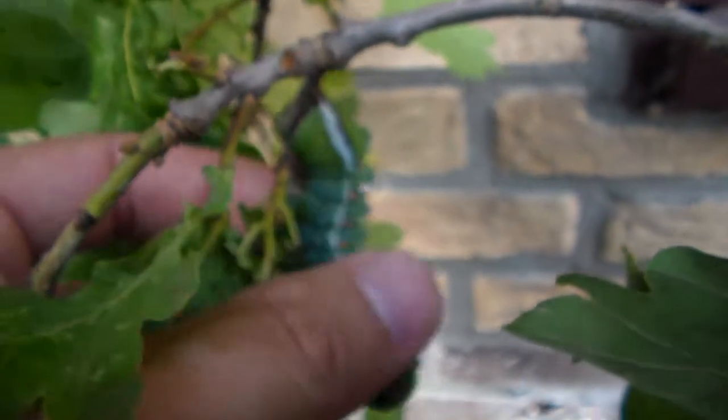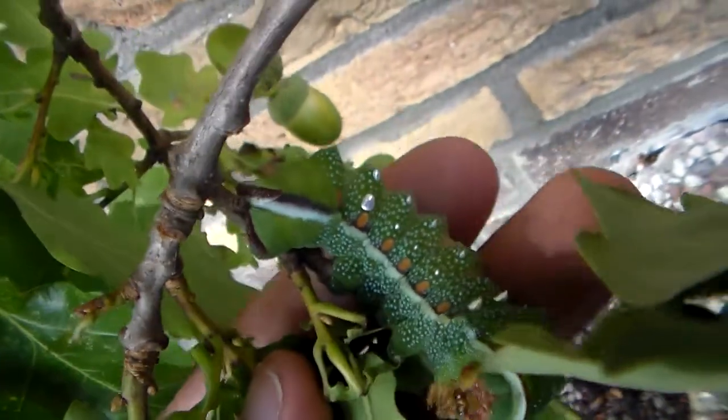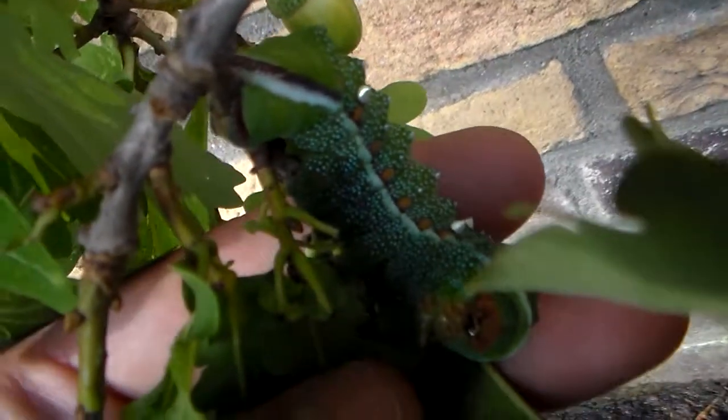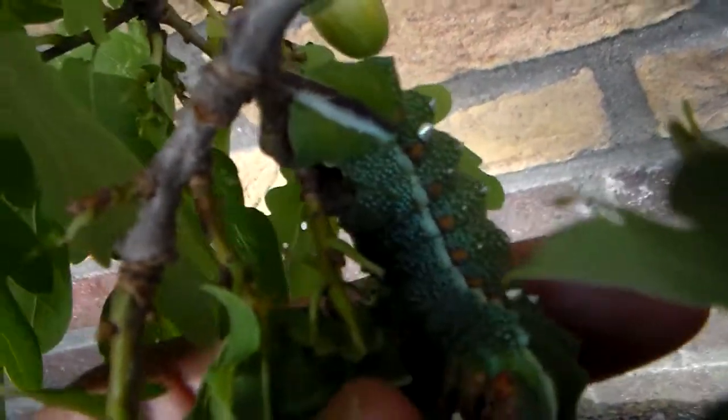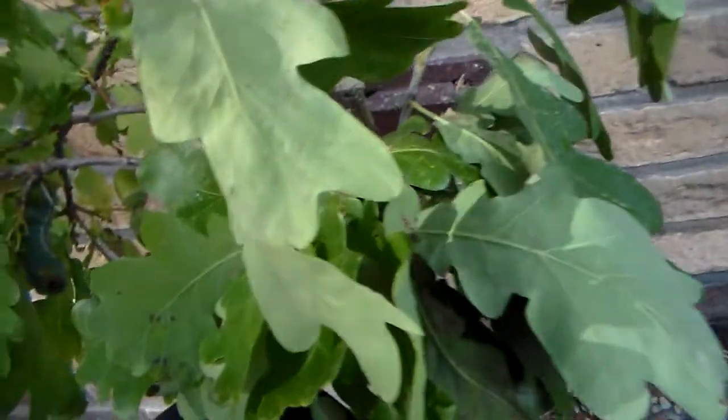The metallic on their bodies is also kind of unique, and I wonder if it serves any function. Really beautiful. And I'm not even sure if this is the final instar, because I suspect they still have to shed their skin one more time, though I'm not entirely sure.